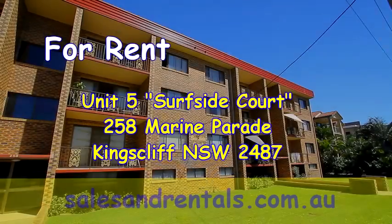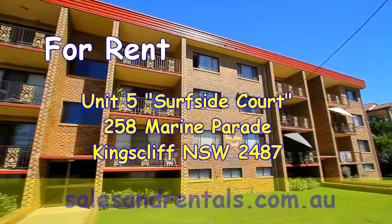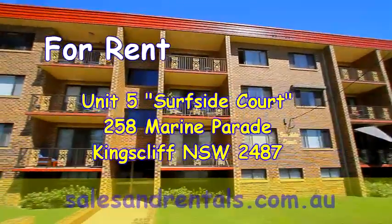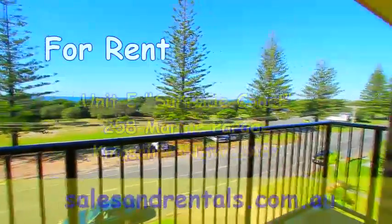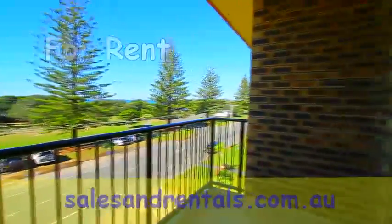Welcome to the Kingscliff Sales and Rentals video presentation of Unit 5 at Surfside Court, located at 258 Marine Parade, Kingscliff. This unit is located on the top floor and features good ocean views across parkland towards the ocean from the front balcony.